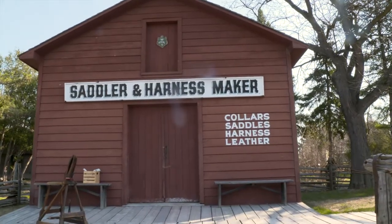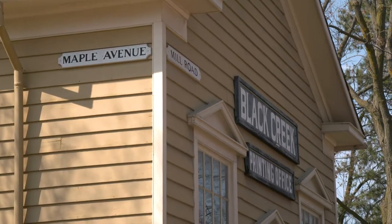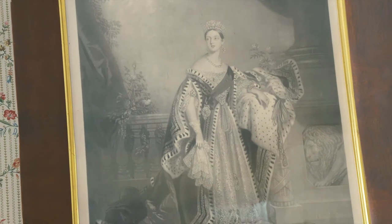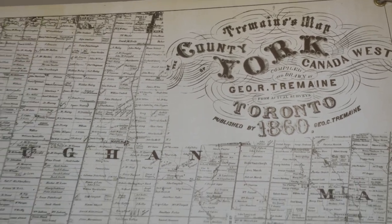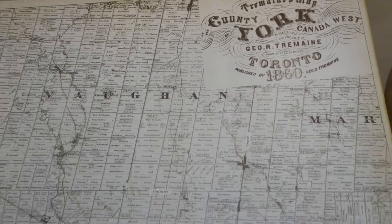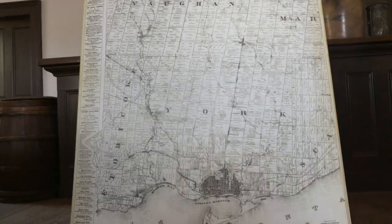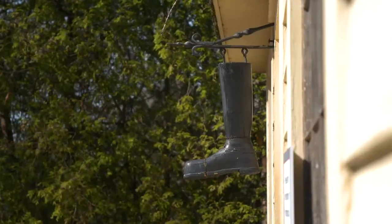The land we're on was originally Anishinaabeg land, and then in the early 1800s the government was selling farmland to immigrants and a young couple moved here and farmed the land. Fast forward 130 years to the 1950s — their descendants sold the land to the Toronto and Region Conservation Authority because they wanted to get out of farming. TRCA moved more than 40 nineteenth-century buildings here and added those to the original farm buildings, and last year we celebrated our 60th anniversary of sharing the story of the Toronto region.